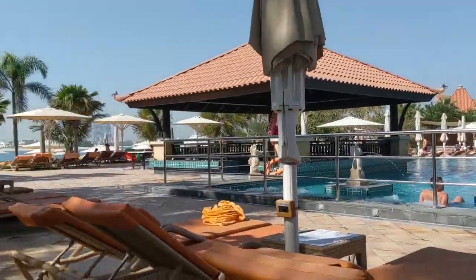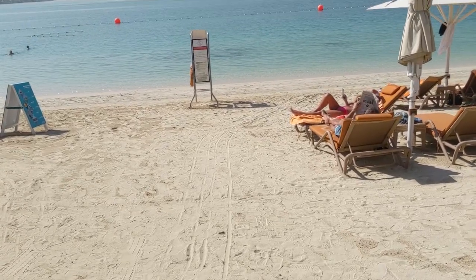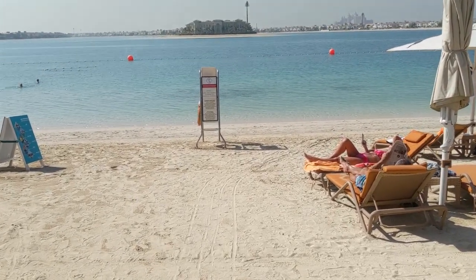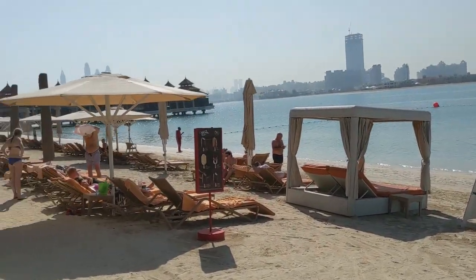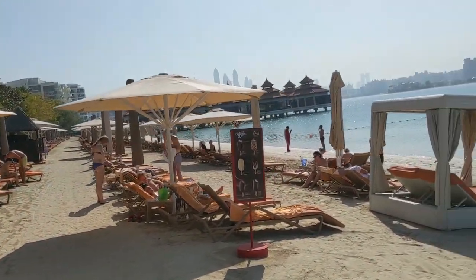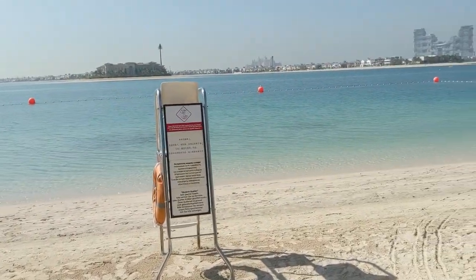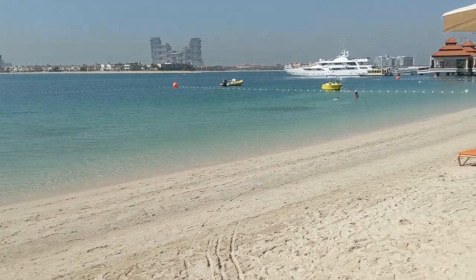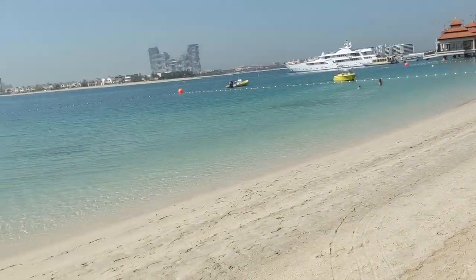And now we're going to walk to the private beach, which is right here. And here we are at the beach — it's open. Those are bungalows on the water that you can rent as part of the hotel. This is the very long beach that you can use as residents of Anantara or as hotel guests. And there's the villas in the distance.